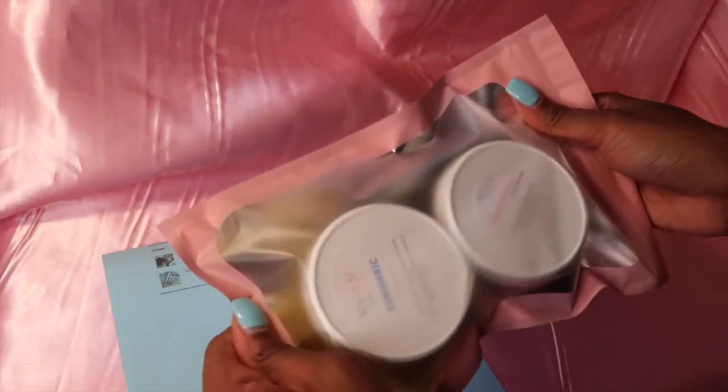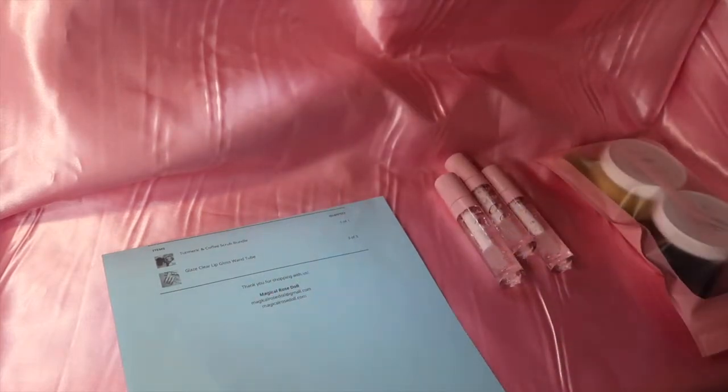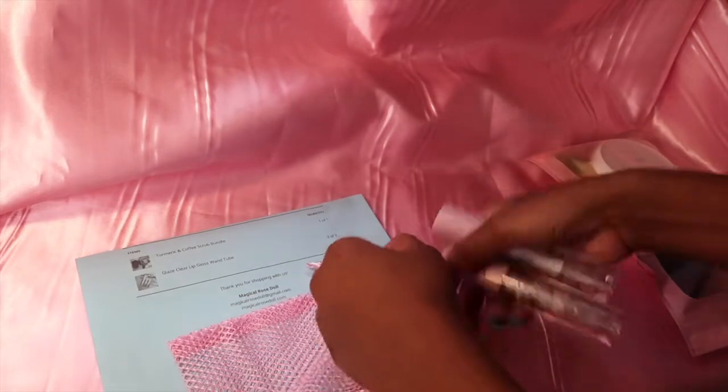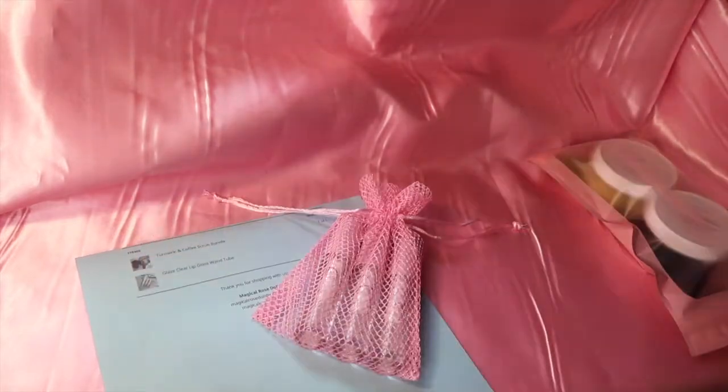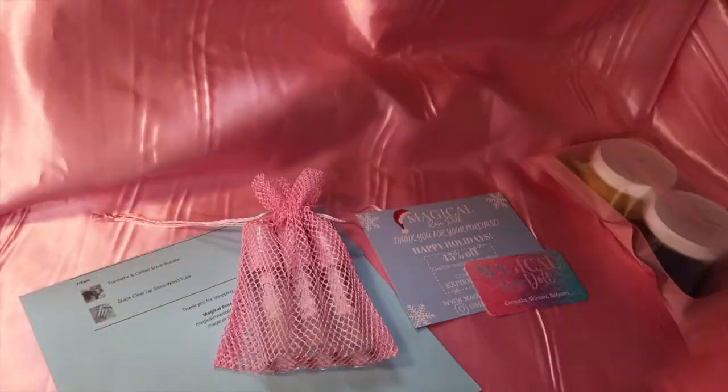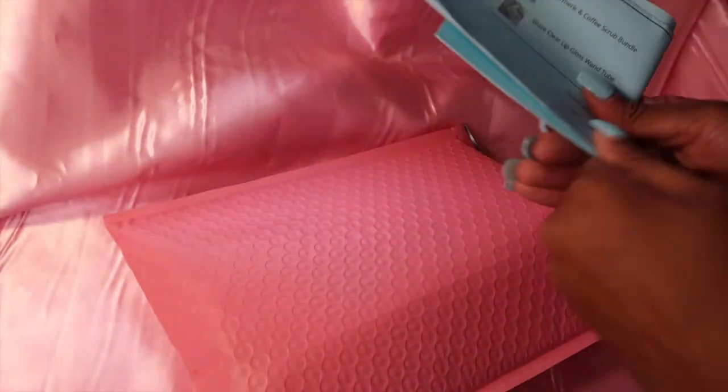For this order, the bundle goes into the box like that. For the three glosses I'm just going to add them into this little mesh organza bag and write down the order number.